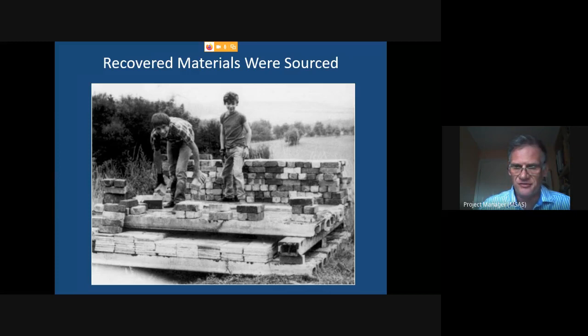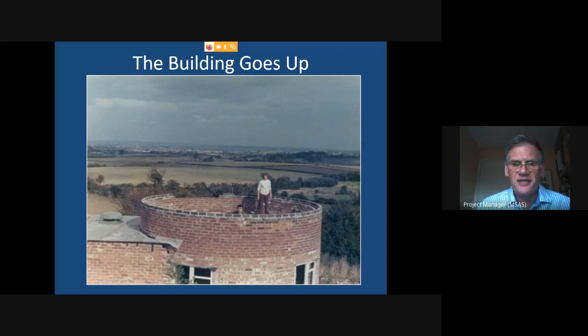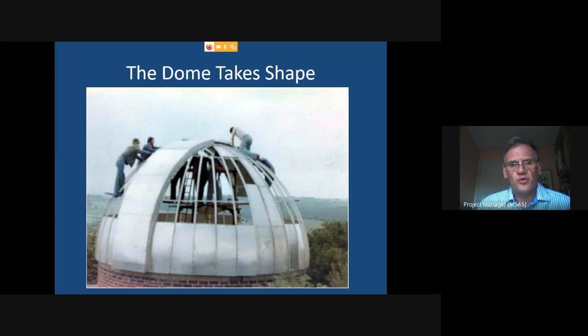The observatory went up over quite a few years, and you can see the bricks don't match because they were sourced from all over the place. The dome was designed by architects at Nottingham University and built by hand by the members in the mid-1970s — there wasn't as much regard for health and safety then. You can see them kneeling on the ribs of the dome, fitting panels, and there are something like 5,000 hand pop rivets in that dome.